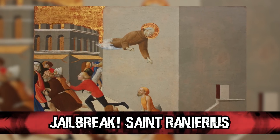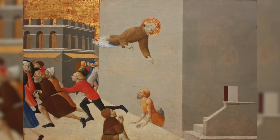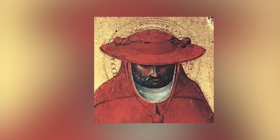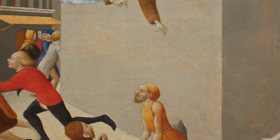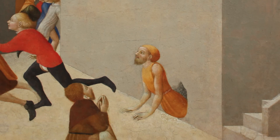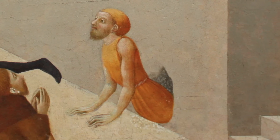In our number 9 spot, we have Jailbreak St. Ranires, painted by famous medieval artist Il Sassetta, who was alive between 1392 to 1450. There is much speculation over whether this painting is scary or not, and I just have to say heck yes it is. Just look at it. On the left side you see a bunch of people running away, which we can only assume by the title are people from jail escaping. One guy is still trying to get out of the hole, trying to escape.